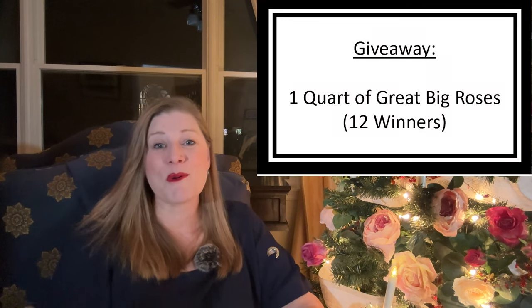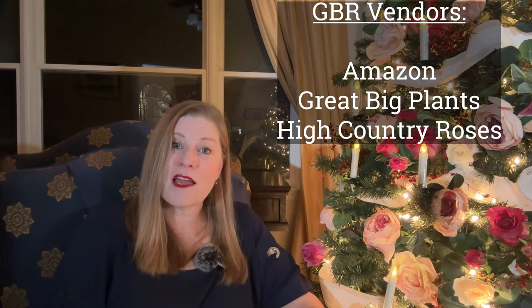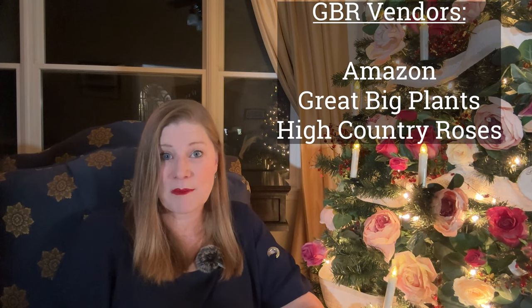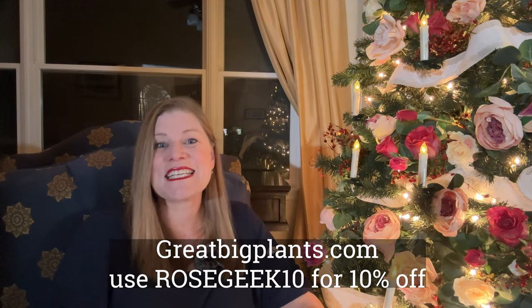If you haven't tried Great Big Roses, it really is an amazing product. Great Big Roses is giving away 12 quarts for you to try. You can buy it from Amazon or direct from the Great Big Plants site, and there's going to be a discount code: ROSEGEEK10.